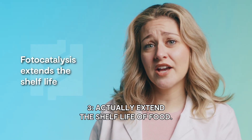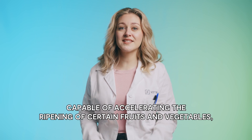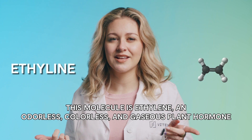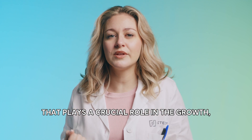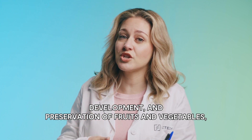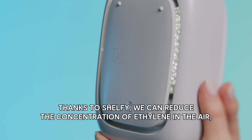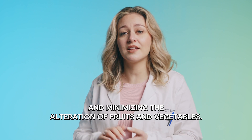Actually extend the shelf life of food. There are foods that release a molecule into the air capable of accelerating the ripening of certain fruits and vegetables, interfering with their shelf life and freshness. This molecule is ethylene — an odorless, colorless, and gaseous plant hormone that plays a crucial role in the growth, development, and preservation of fruits and vegetables, even at very low concentrations. Thanks to Shelfy, we can reduce the concentration of ethylene in the air, favoring the slowing down of the ripening process and minimizing the alteration of fruits and vegetables.